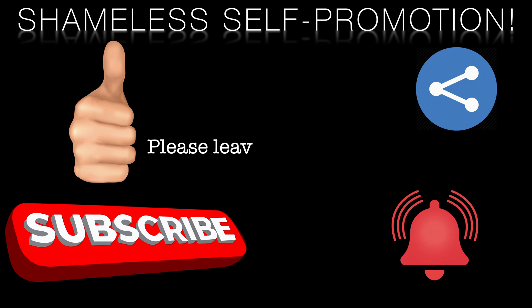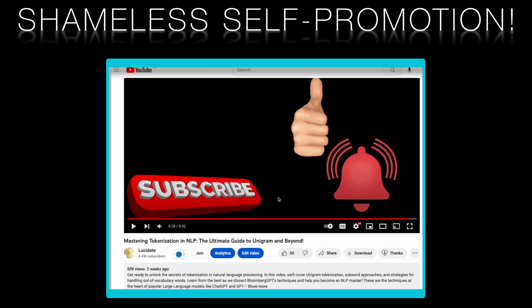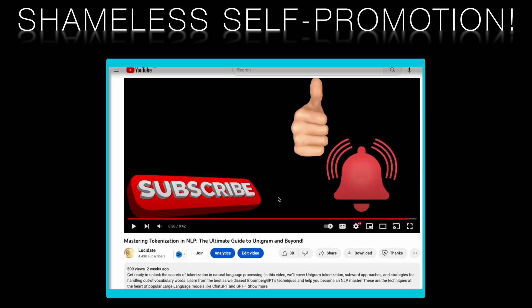Before we finish this exciting exploration of transformer-based models, we'd like to invite you to support our channel by liking this video, subscribing to Lucidate, and sharing your thoughts in the comments section below. Your engagement helps us reach more people and enables us to continue creating high-quality, informative content for you. We're also thrilled to announce the launch of our new YouTube Members feature, offering exclusive perks and access to content through various tiers of membership. By joining as a member, you'll unlock exciting benefits tailored to enhance your learning experience and support our efforts to create a valuable resource for the Lucidate community. Click the Join button below to explore the membership tiers and become a part of the growing Lucidate family. Thank you for your support and stay tuned for more insightful episodes.